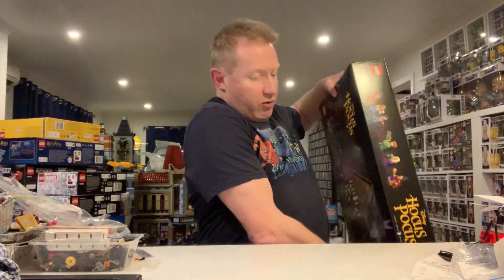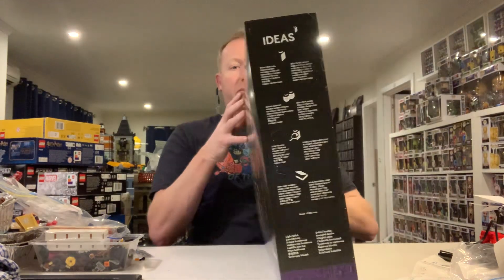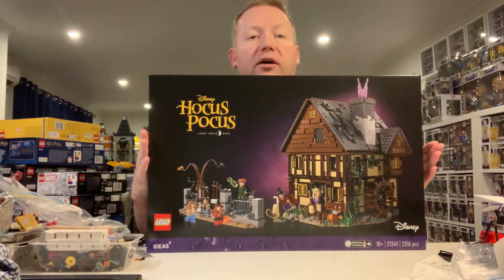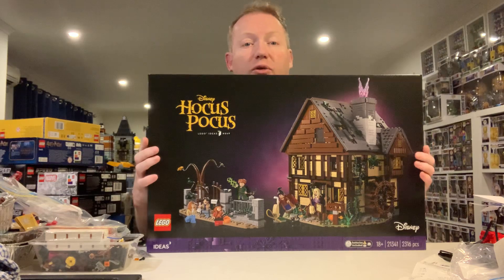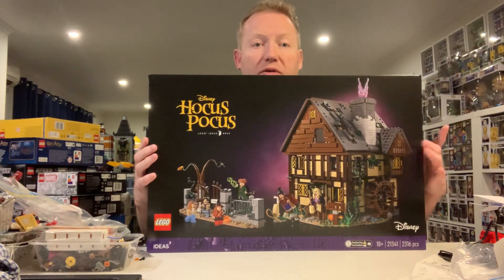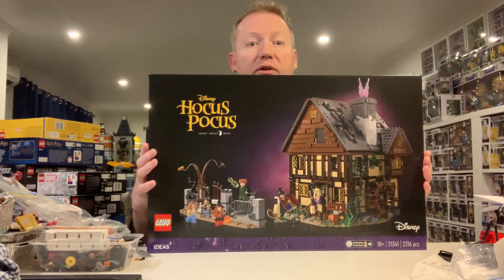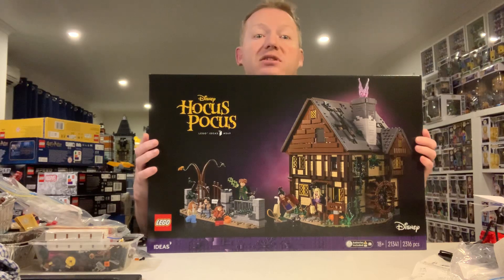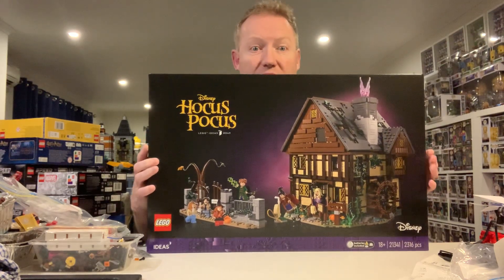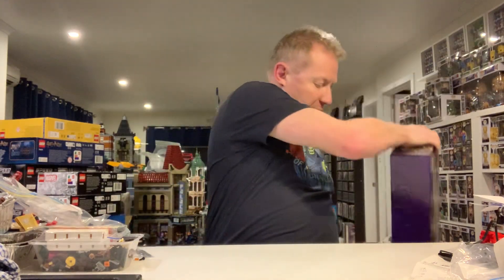Moving along from there, a big set that I've been wanting for a while is the Hocus Pocus house. It's just a really cool looking house. I thought I would grab this at the beginning of August so I could build a specific gift we purchased that Lego did, so I finally got around to pulling the trigger on that. This one is on the list of things I need to build soon.